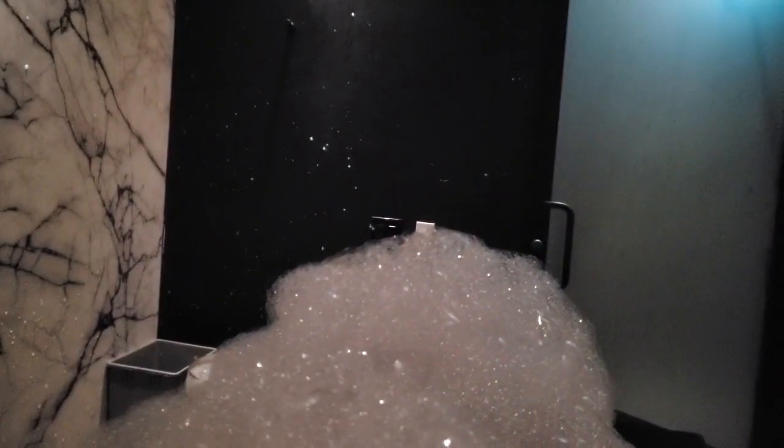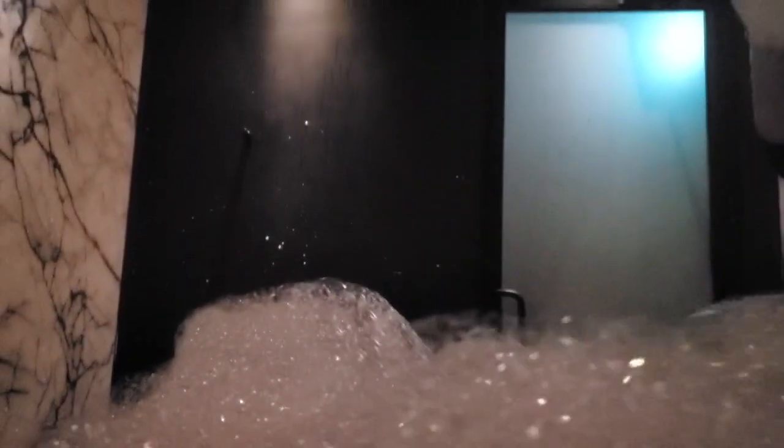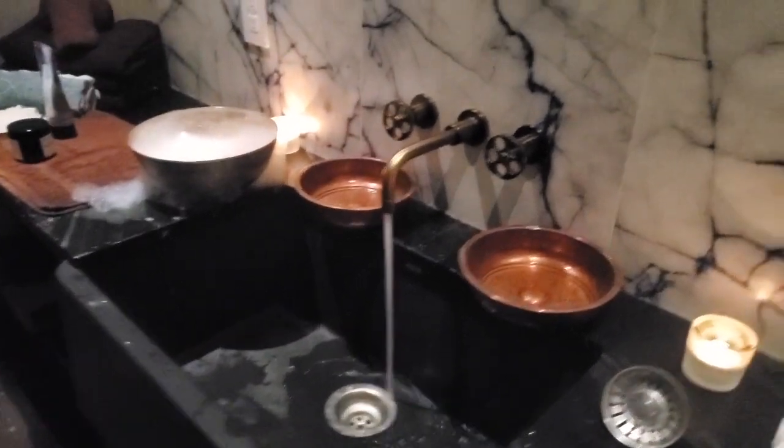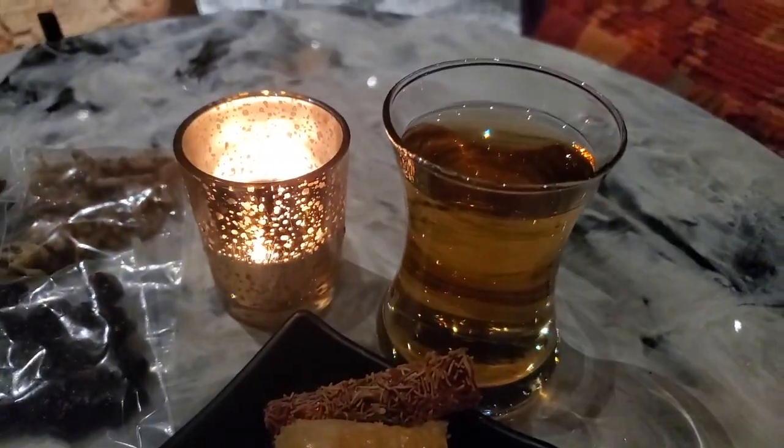I was getting the hammam spa signature treatment, and it's recommended that you soften your skin so your pores are opened up. Here is the middle of the actual treatment — of course I couldn't film everything — this is when the bubbles were already on me. My treatment professional was applying gorgeous bubbles; before that she exfoliated me with this really interesting mitten that you actually get to keep afterwards. Then lots of bubbles on top, more exfoliation, then you turn on your tummy and she does the same again.